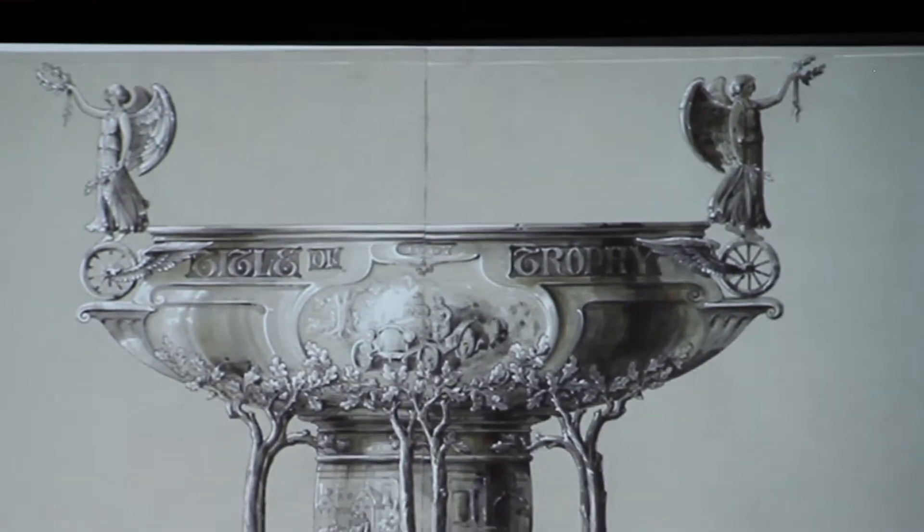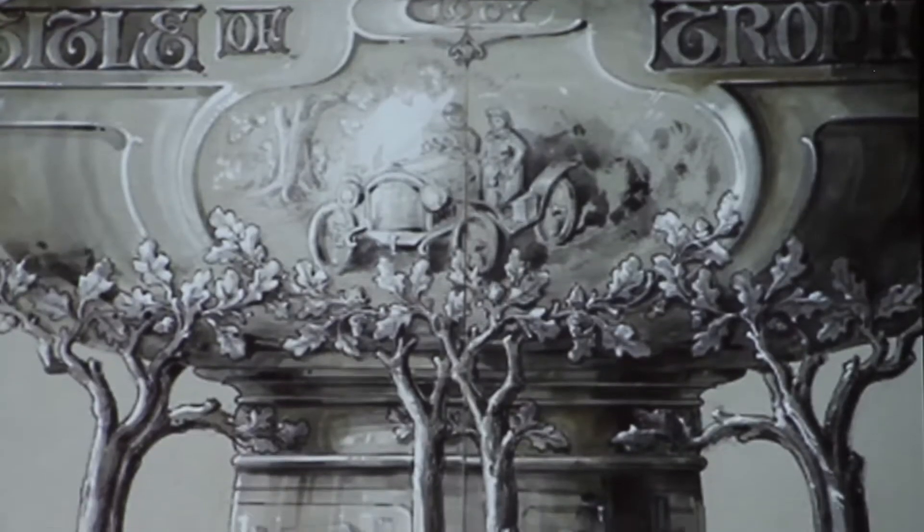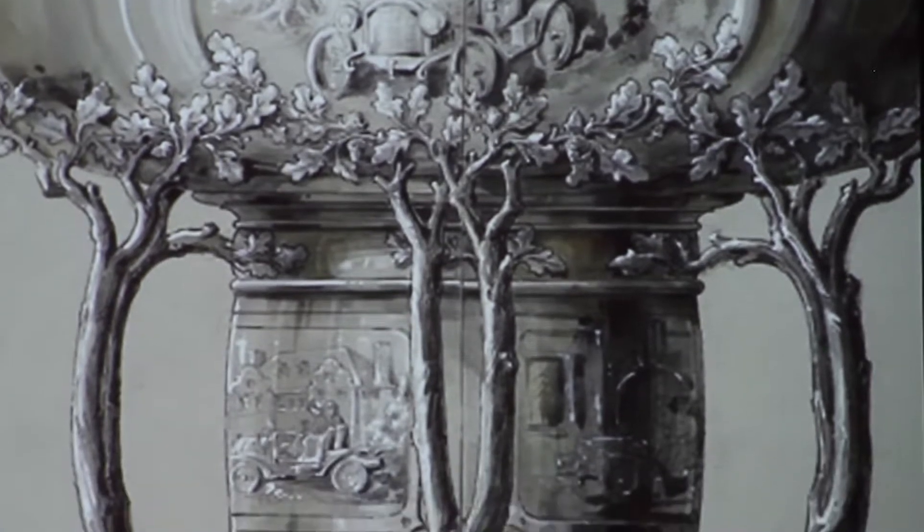My presentation today is going to focus on the history of the design collection within the department of prints and drawings at the Museum of Fine Arts, Boston. One very fun part of my job is pursuing new acquisitions for the museum, and this was one of my first acquisitions. I recommended to the museum that they purchase this design for a car racing trophy made by Leaden Barton, a Massachusetts silversmithing company based in Taunton.